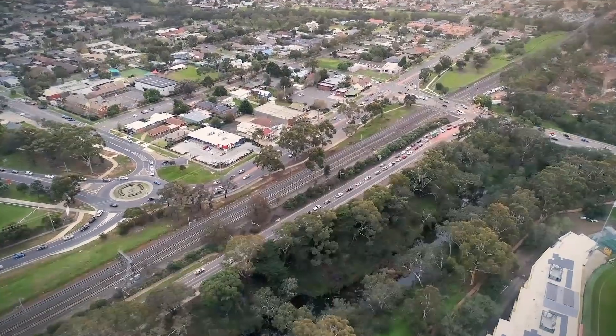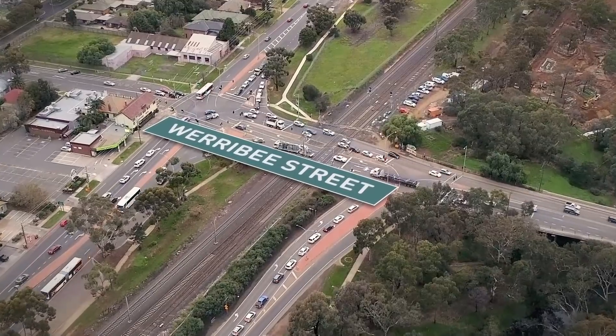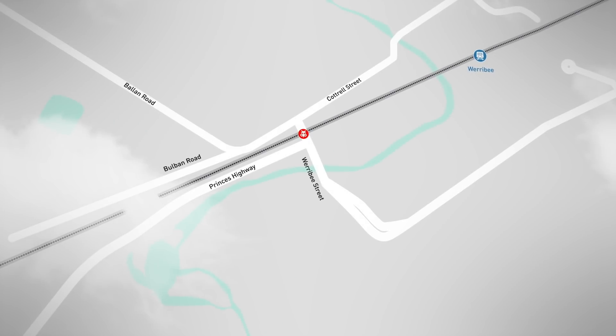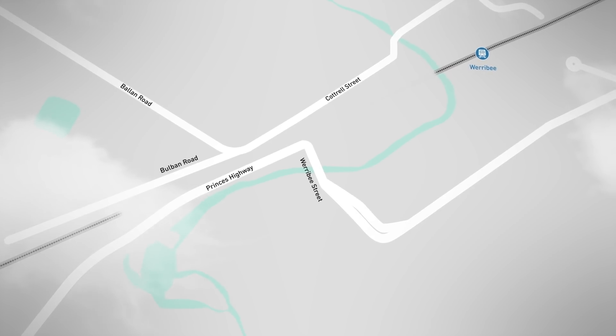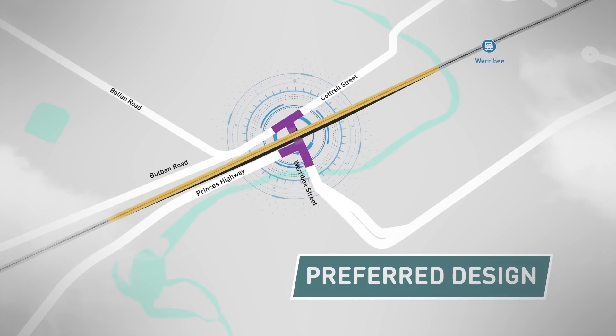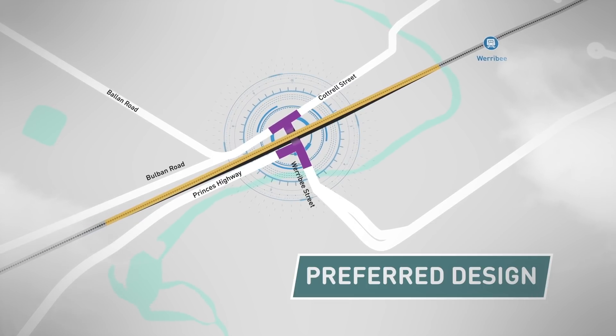The Werribee Street level crossing is an important gateway between Werribee and Wyndonvale. We've investigated a rail design and a road design. The preferred rail over road design would see three tracks elevated over Werribee Street, allowing traffic to flow underneath.